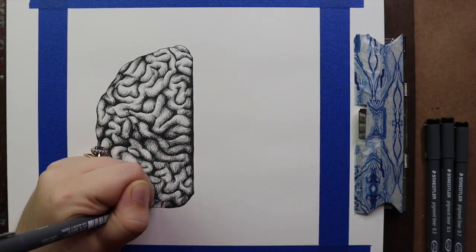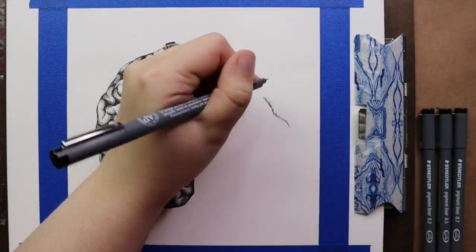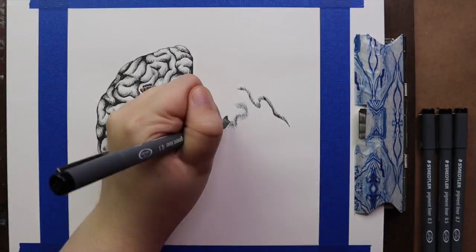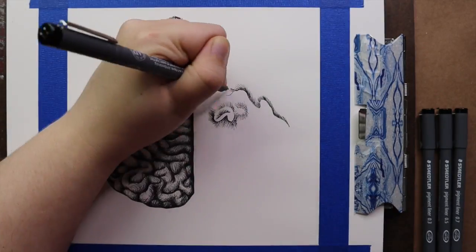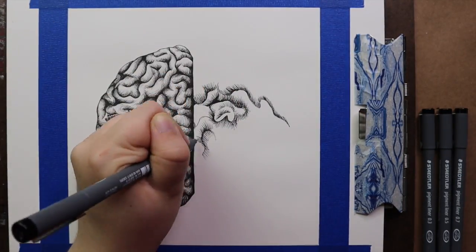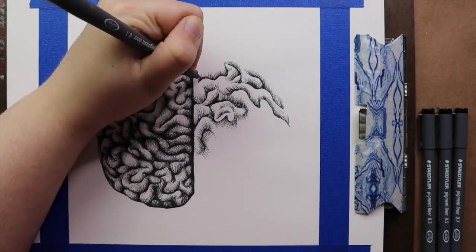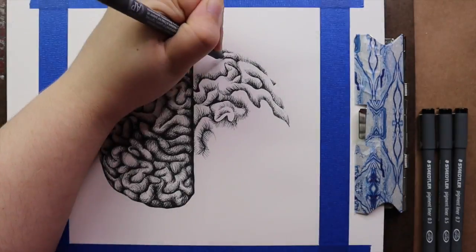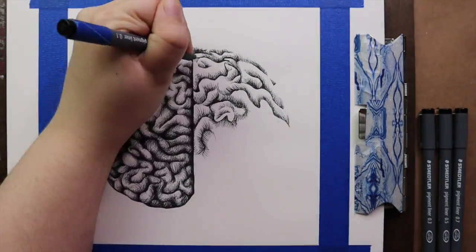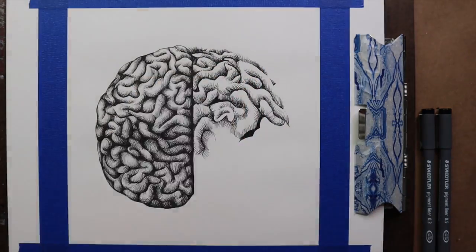And over time, individual corals can begin coming together to form massive reefs across the ocean floor. These reefs are incredibly significant to our ocean's ecosystems. Most of the creatures who call coral reefs home don't just hang around because the real estate is pretty. These creatures depend on them for survival, and in so many ways, corals are just as dependent on their ocean friends.